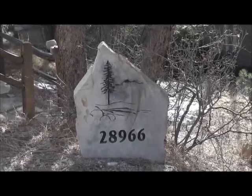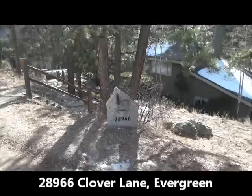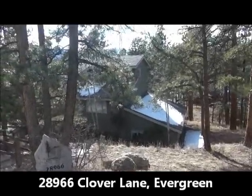This is Jim Smith of Golden Real Estate. Today I'm showing you 28966 Clover Lane in Hiwan Hills in Evergreen.